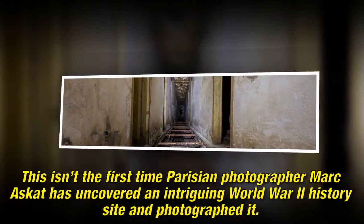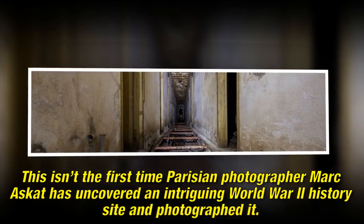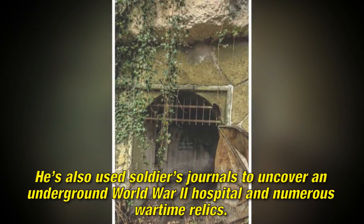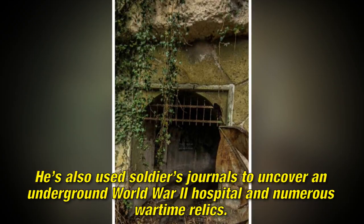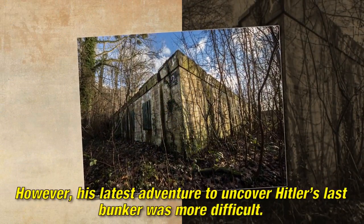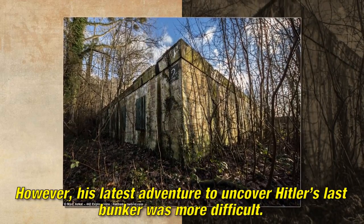This isn't the first time Parisian photographer Markus Gott has uncovered an intriguing World War II history site and photographed it. He's also used soldiers' journals to uncover an underground World War II hospital and numerous wartime relics. However, his latest adventure to uncover Hitler's last bunker was more difficult.